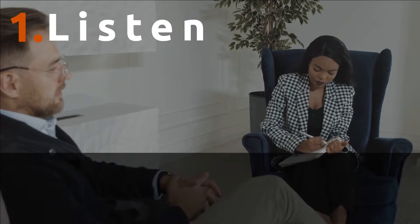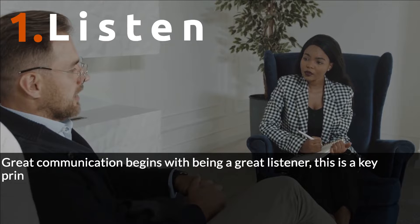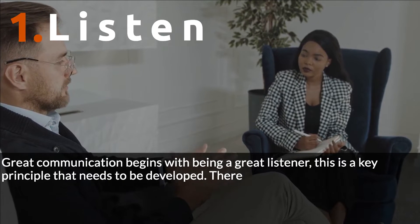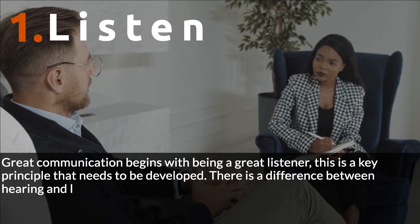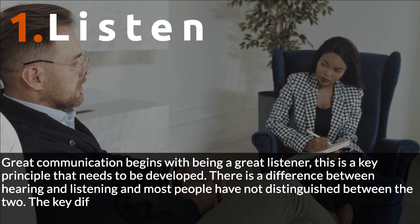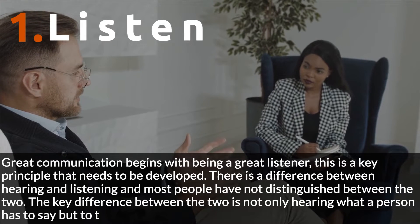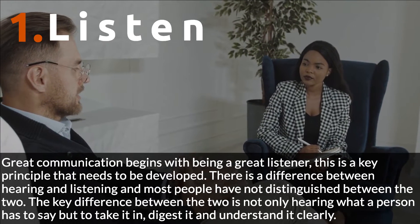Number 1: Listen. Great communication begins with being a great listener. This is a key principle that needs to be developed. There is a difference between hearing and listening, and most people have not distinguished between the two. The key difference is not only hearing what a person has to say, but to take it in, digest it, and understand it clearly.